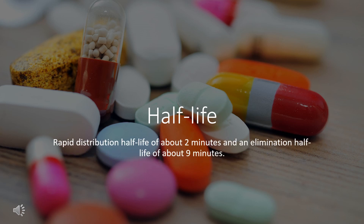Half-life. Rapid distribution half-life of about 2 minutes and an elimination half-life of about 9 minutes. The acid metabolite has an elimination half-life of about 3.7 hours.